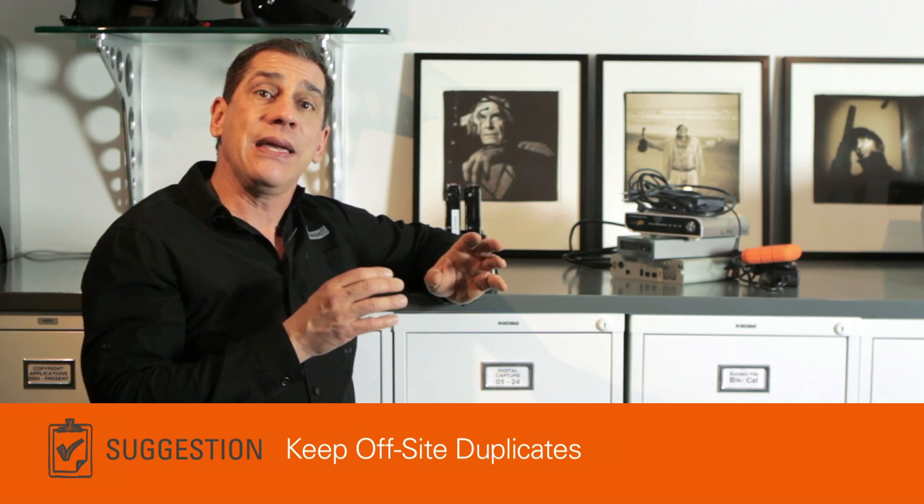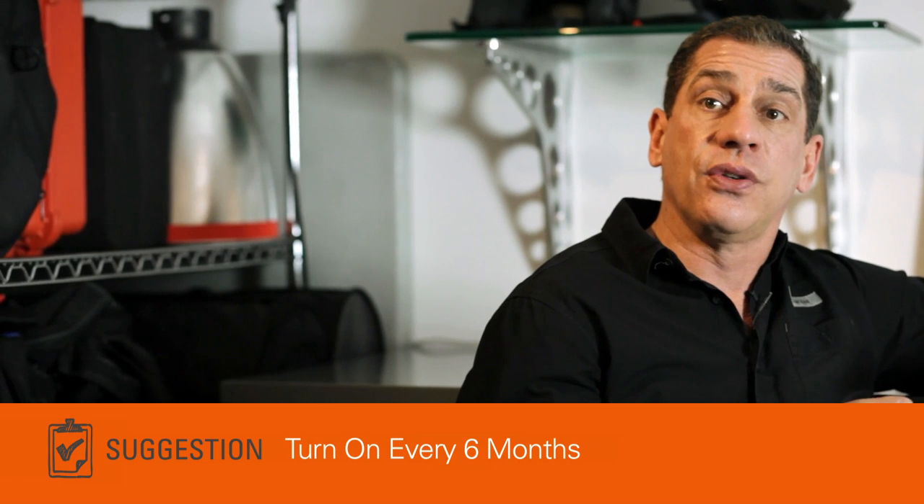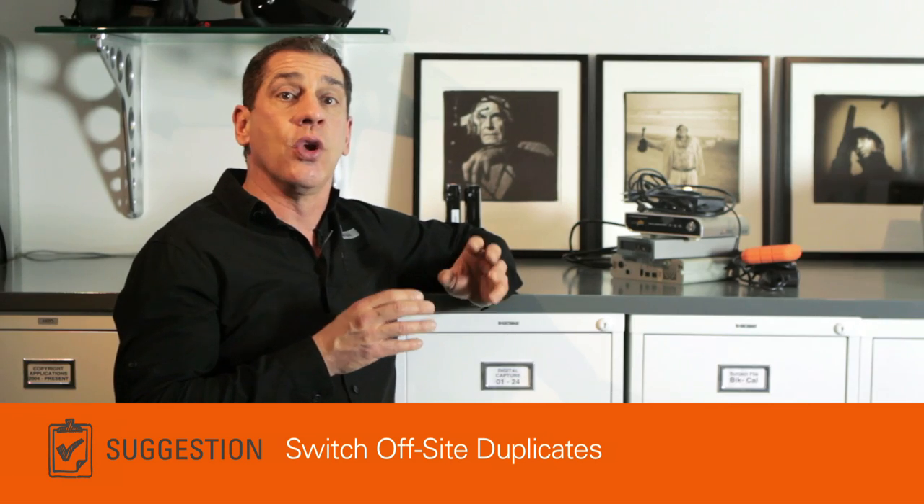Labeling makes it easier to identify your drives later when you need to find your files. If you're really concerned about protecting your information, you should move the second set of drives, or duplicates, off-site. I keep mine in a storage facility for my artwork. After six months of non-use, most drives need to be turned on so the magnetic hard drive platters inside them spin for a few minutes. This will help ensure the drive will not freeze up and you can access the data when you need it. I usually switch the main set of drives with the one in storage when I do this every six months. If I've made changes, I remember to synchronize the two drives first.